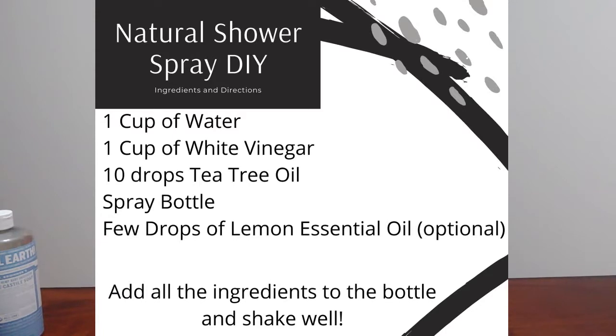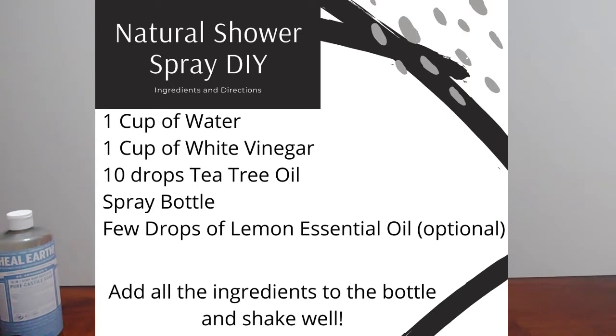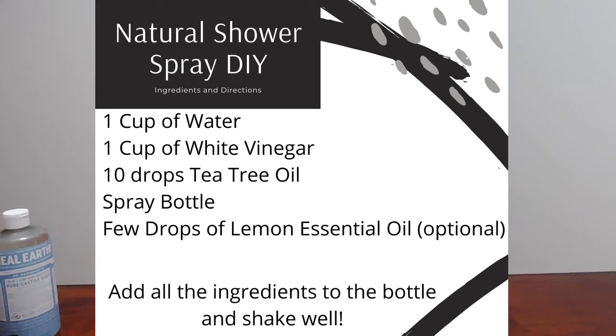The first one I'm going to show you is the DIY Natural Shower Spray. To make this one, you just need one cup of water, one cup of white vinegar, and ten drops of tea tree oil, and a large spray bottle. You want to add the water and the vinegar to your spray bottle, drop in the oil, and shake it well each time you use it, because oil and vinegar don't mix.